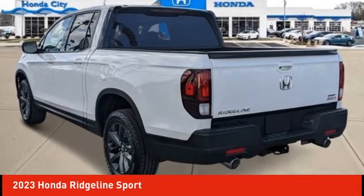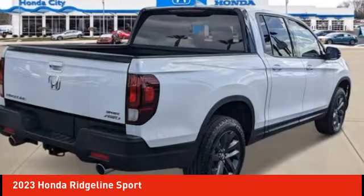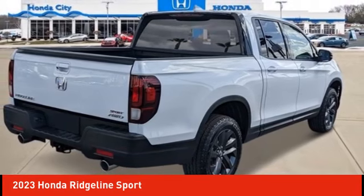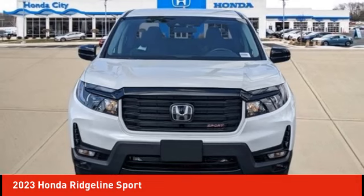Stop by and take a look at the 2023 Ridgeline. The Ridgeline was designed to give you exactly what you need to get the job done. And with Honda quality built right in, this truck can be with you for the long haul.